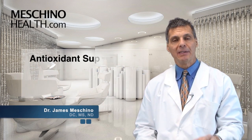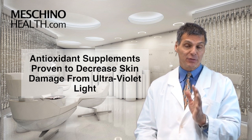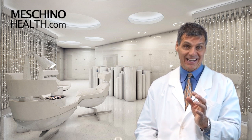Hi, I'm Dr. James Machino. Antioxidant supplements proven to decrease skin damage from ultraviolet light. Antioxidants are another important way to slow down skin aging and help reduce the risk of skin cancer.